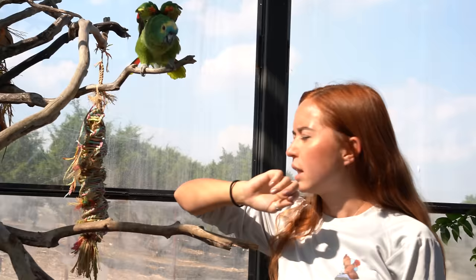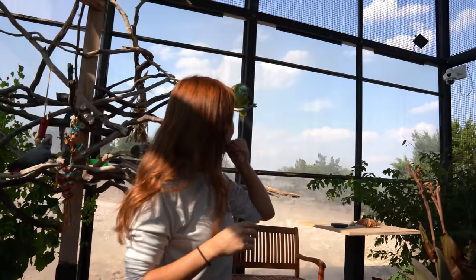All these birds came to us from Michelle Raffin of Pandemonium Aviaries. They were her pets. She took excellent care of them but didn't want these birds to outlive her, so she wanted to make sure they were going somewhere they'd be really well taken care of, and so she donated them here.